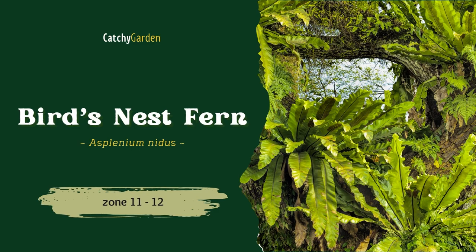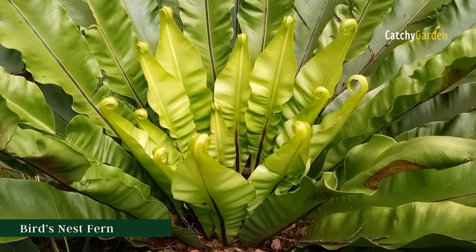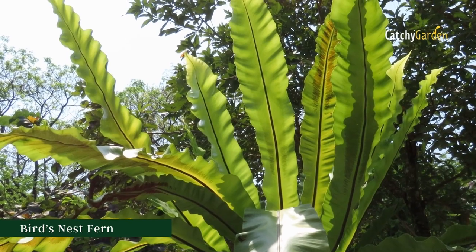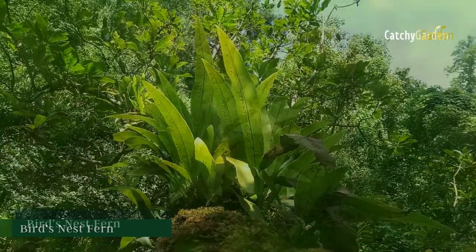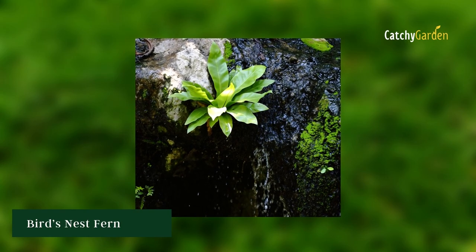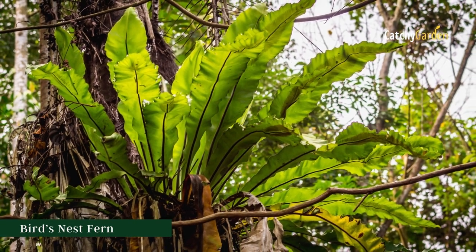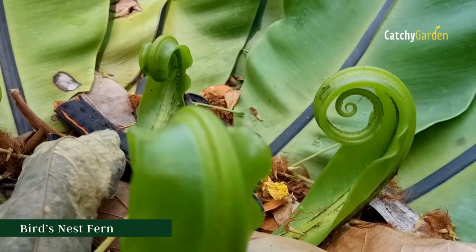4. Bird's Nest Fern. The evergreen beauty of the bird's nest fern was recognized by the Royal Horticultural Society with an award of garden merit, because of its usefulness to gardeners in providing a rich variety of textural foliage. The scalloped, glossy leaves have a midrib that is a twilight color, which stands out beautifully against the abundance of chartreuse leaves. It's resistant to rabbits but susceptible to deer, snails, and leaf nematodes. The bird's nest fern can survive in USDA plant hardiness zones 11 and 12.